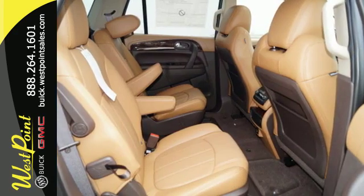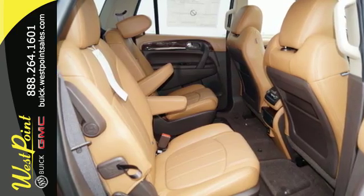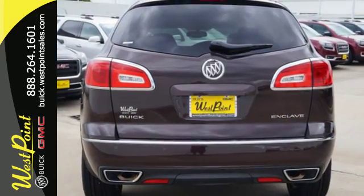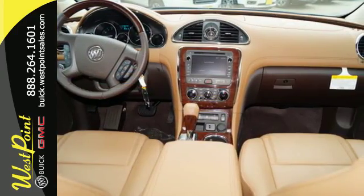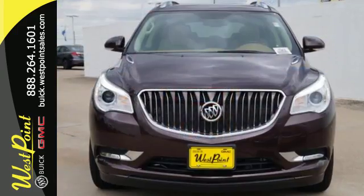The profile is sleek and fluid, yet the interior is open and generous. Three rows of seats await you and your family, while the 3.6 liter V6 engine awaits your ambition. All of the room, none of the bulk.